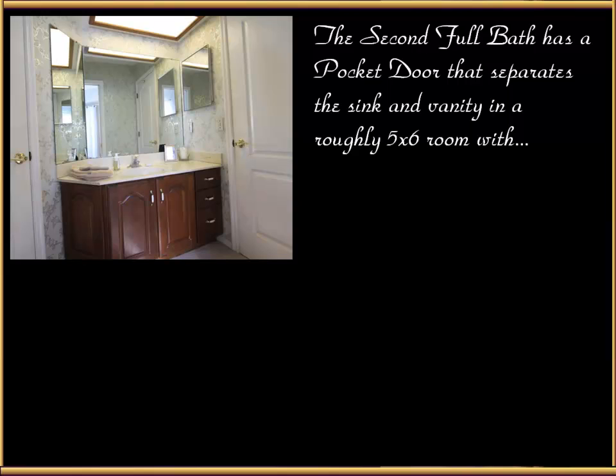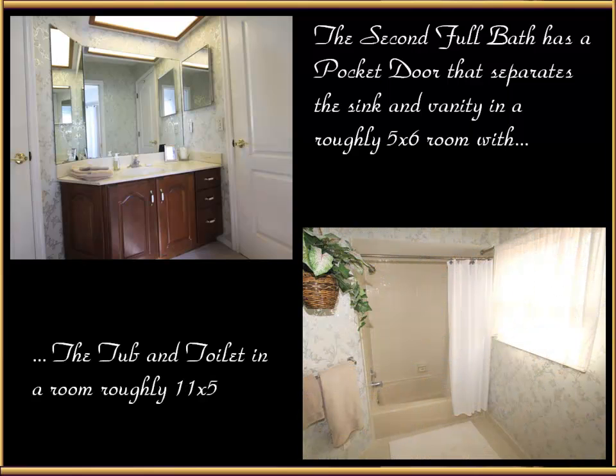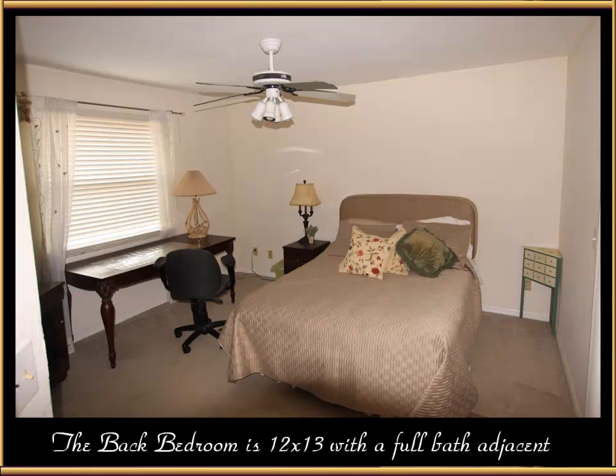Next to that, there's a second full bath with pocket doors that separate the sink and vanity in a roughly 5 by 6 room, which is actually angular. The tub and toilet is in a room roughly 11 by 5 — very spacious. The back bedroom is 12 by 13 with that full bath adjacent to it.